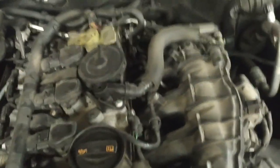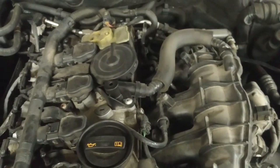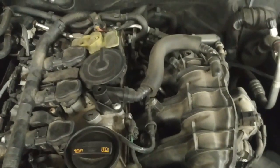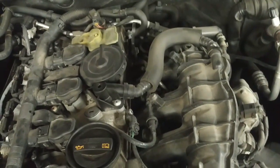An internal vacuum leak would make it run lean and cause misfires in all four cylinders. It's not running properly, and it's not going to boost properly either. So we're going to investigate the vacuum problems before we change this turbocharger.